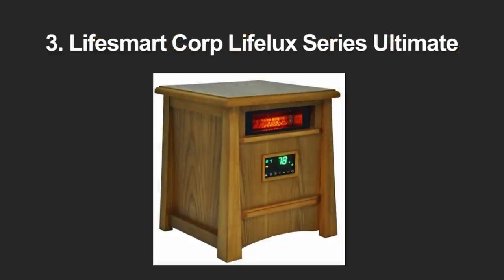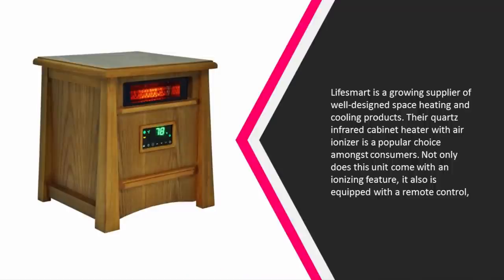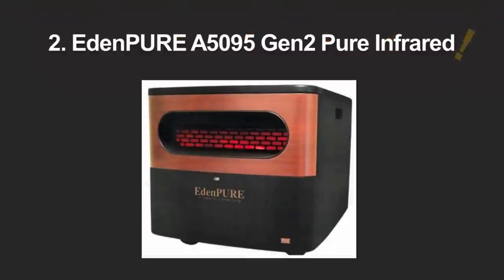Halfway through our list at number three, Lafisemart is a growing supplier of well-designed space heating and cooling products. Their quartz infrared cabinet heater with air ionizer is a popular choice amongst consumers. It comes with an ionizing feature, remote control, auto shut-off, tip-over safety, three heat settings, an electronic thermostat with LED digital display, and a six-foot power cord. 1500 watts, ETL listed, one-year warranty, 31 pounds.